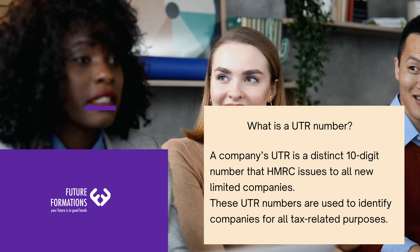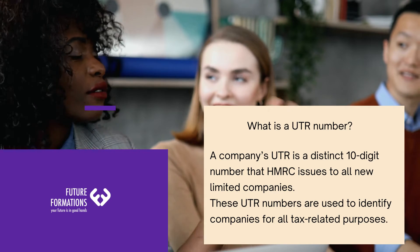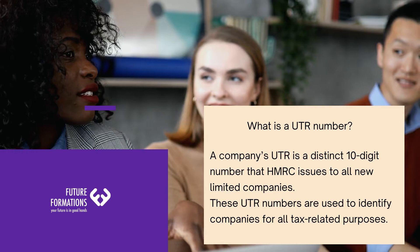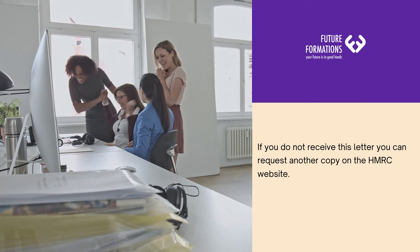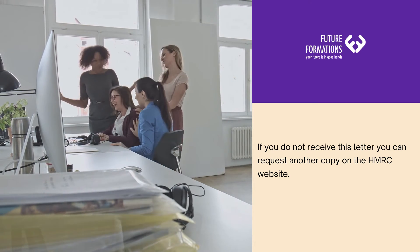A company's UTR is a distinct 10-digit number that HMRC issues to all new limited companies. These UTR numbers are used to identify companies for all tax-related purposes. If you do not receive this letter, you can request another copy on the HMRC website.